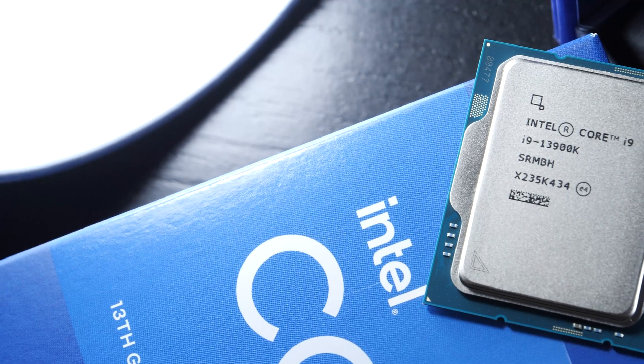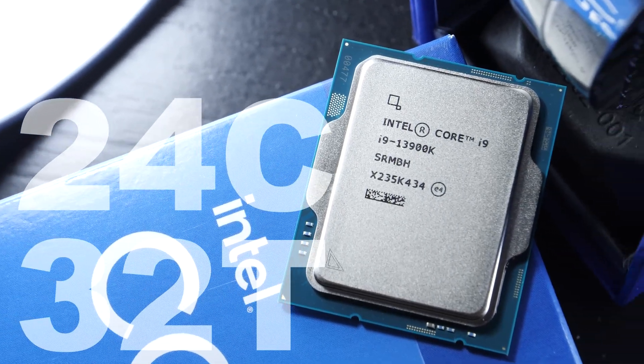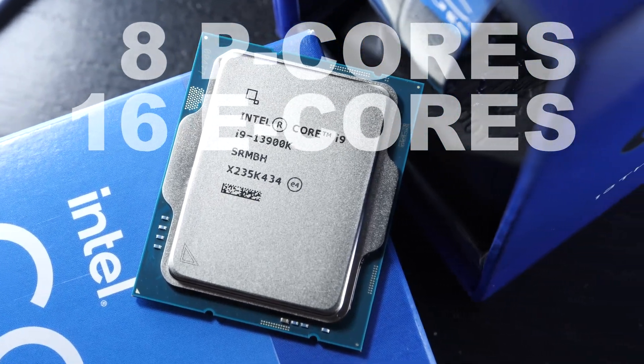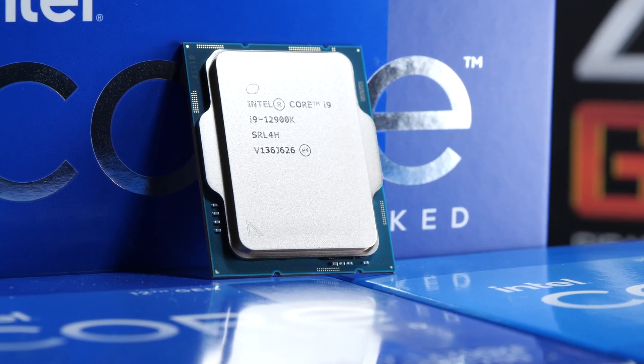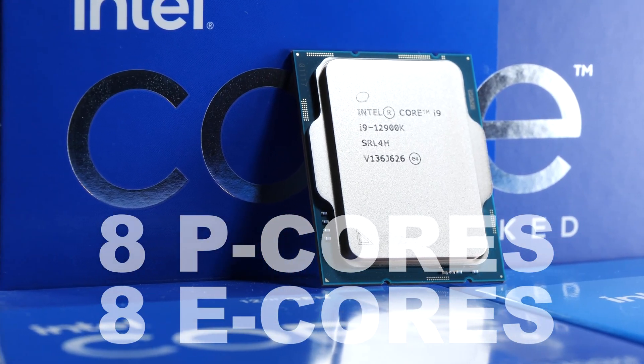Cores and threads: the 13900K in total offers 24 cores and 32 threads — 8 P cores, with the remaining 16 being E cores. The 12900K on the other hand comes with 16 cores and 24 threads. We're seeing exactly 8 P cores here too, but only 8 E cores.